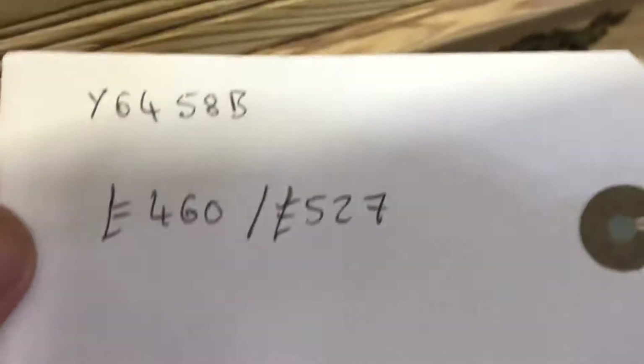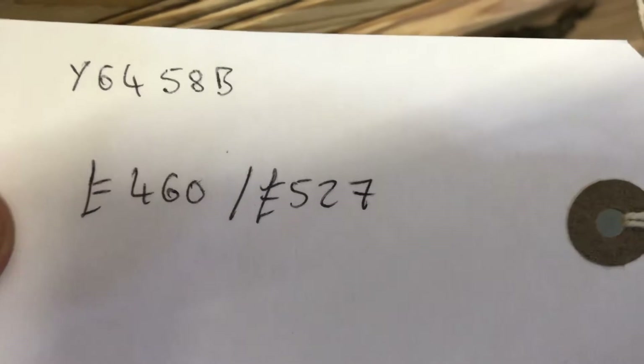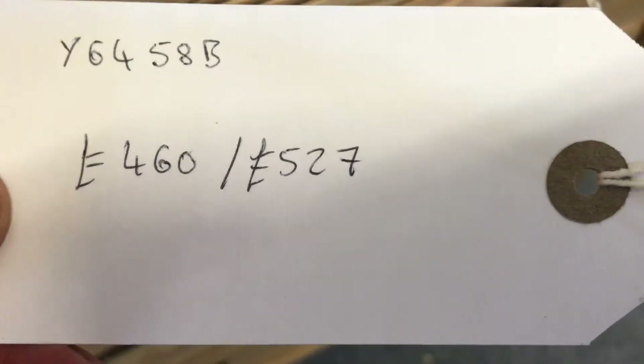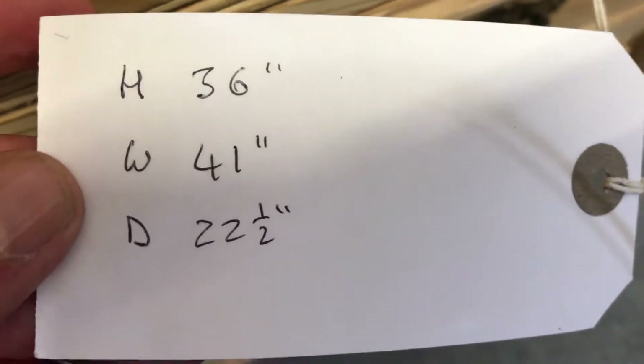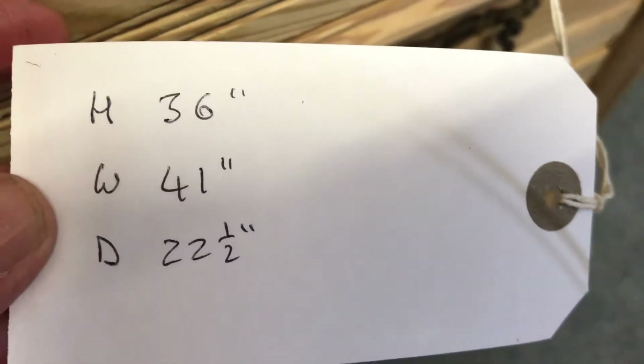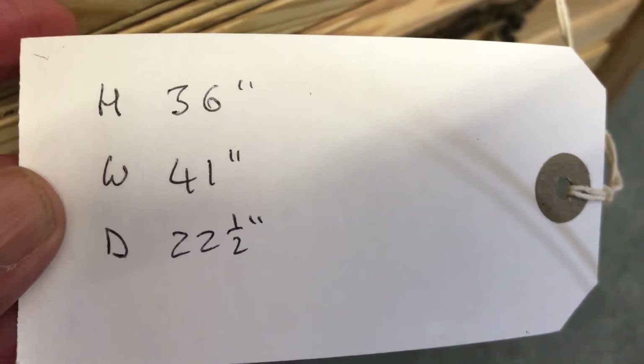It won't be too noticeable once it's waxed. The code number is Y6458B. The price as it is will be £460; if you'd like us to wax it for you, it'll be £527. The height is 36 inches, the width at the widest point is 41 inches, and the depth at the deepest point is 22 and a half inches.